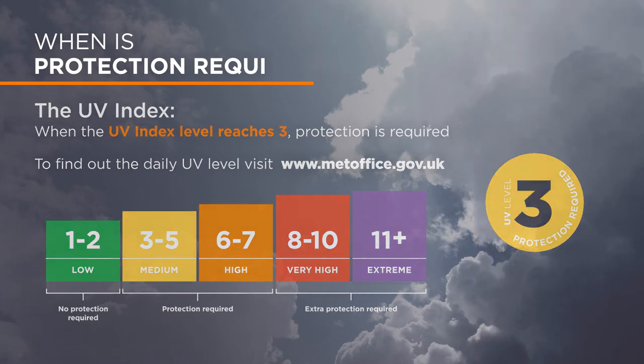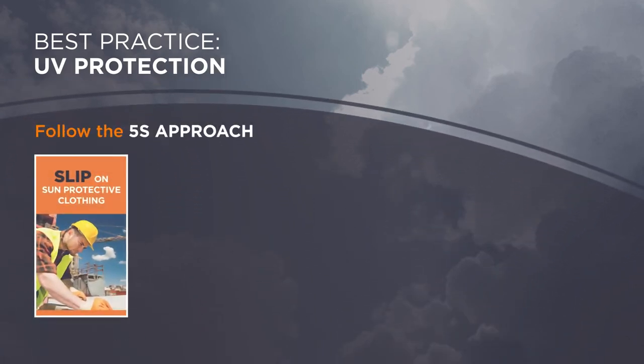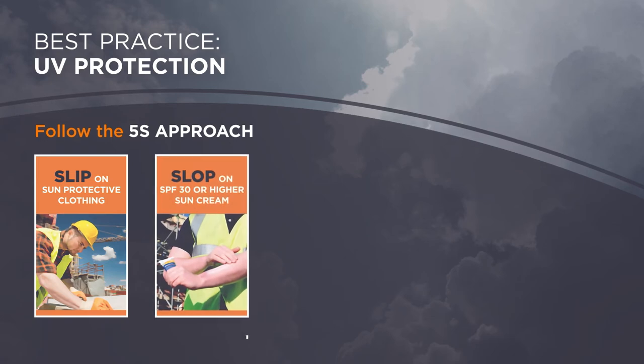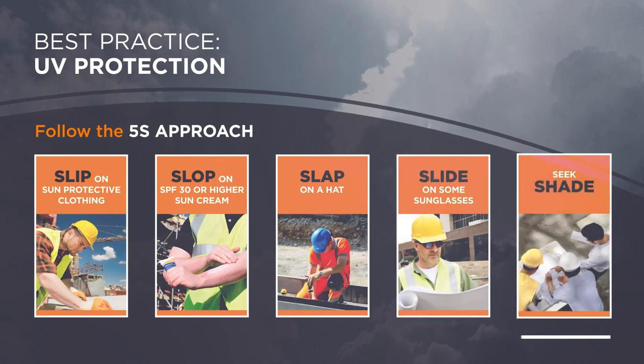Sun cream is only part of the picture. Make sure you stick to the 5S approach: Slip on protective clothing. Slop on SPF 30 or higher sun cream. Slap on a hat. Slide on some sunglasses. Seek shade.